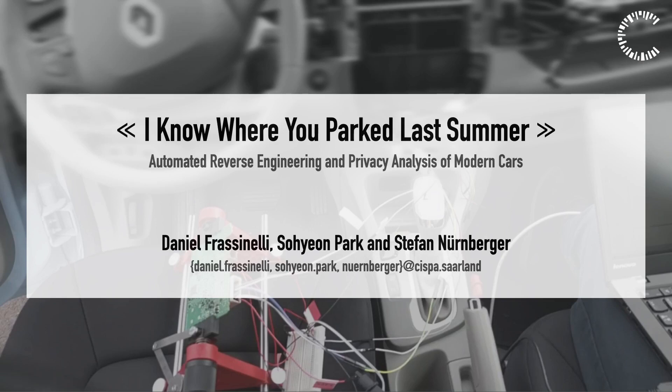Hello everybody, thanks for coming to my talk. I am Daniel Fersinelli, a PhD candidate from the CISPA Helmholtz Center for Information Security in Germany, and together with my colleagues Ion Park and Stefan Humberger, we did this research titled 'I Know Where You Parked Last Summer: Automated Reverse Engineering and Privacy Analysis of Modern Cars.'